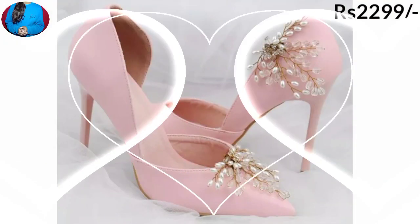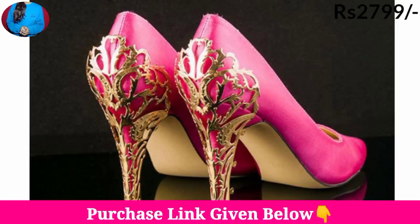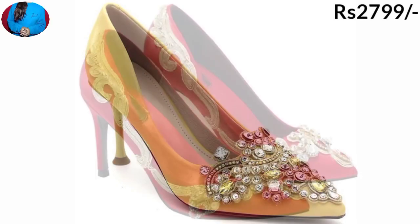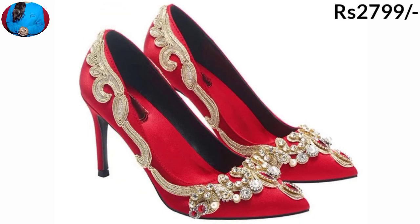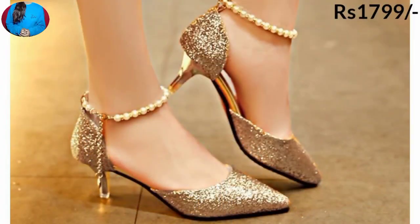As you are watching, there are different types of colors, including a thin high heel in pink color. You can also see bridal pump shoes in this collection.